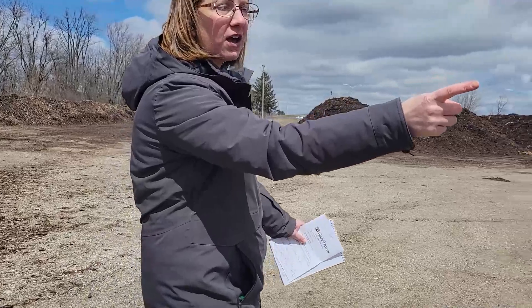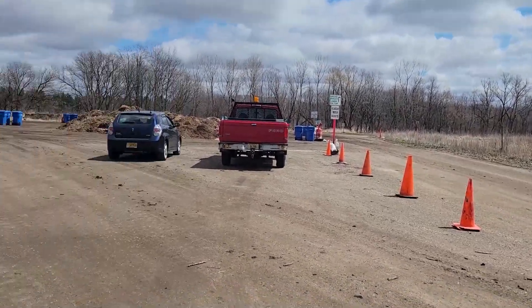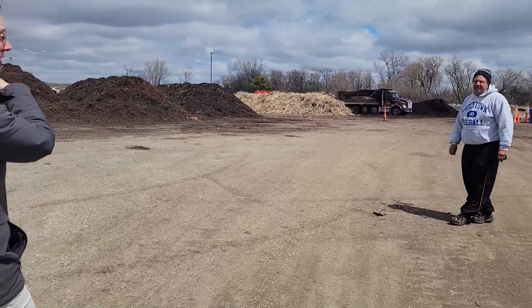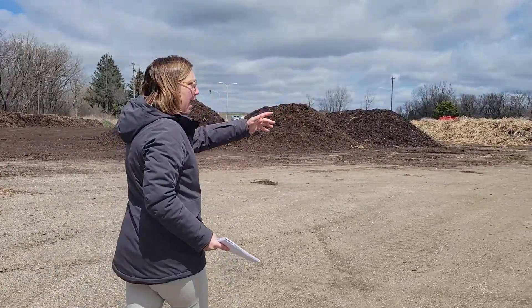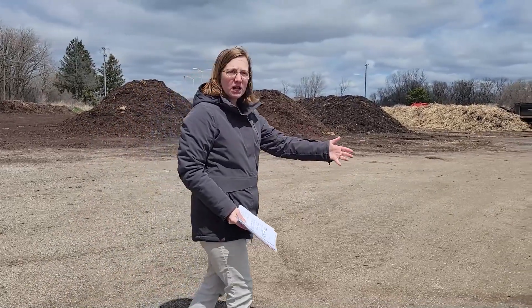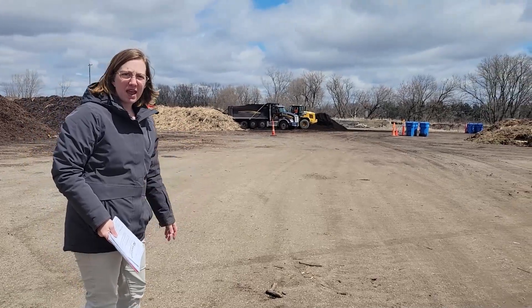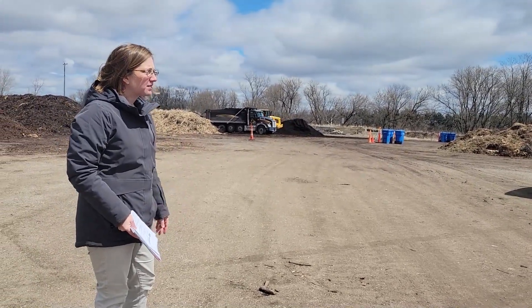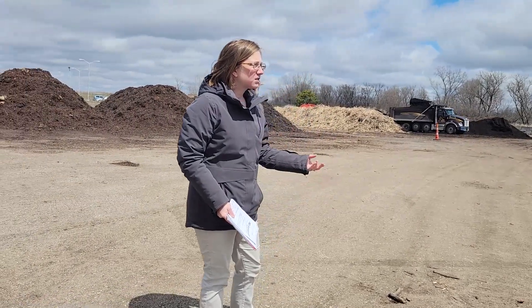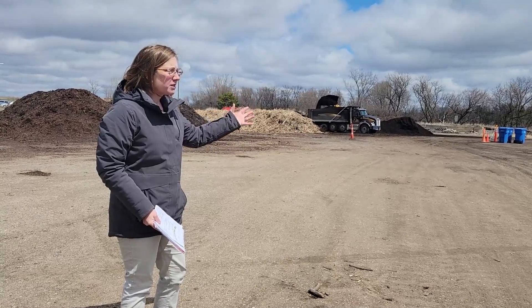As you come in with your vehicles, you're going to see two different lanes here. To the left, we're talking yard waste. Rob is going to be here greeting you on those days, or one of our other great Street and Solid Waste teammates. If you come in to the yard waste site, you're bringing in sticks, grass clippings, mulch, things of that nature, and you're going to be dumping them.